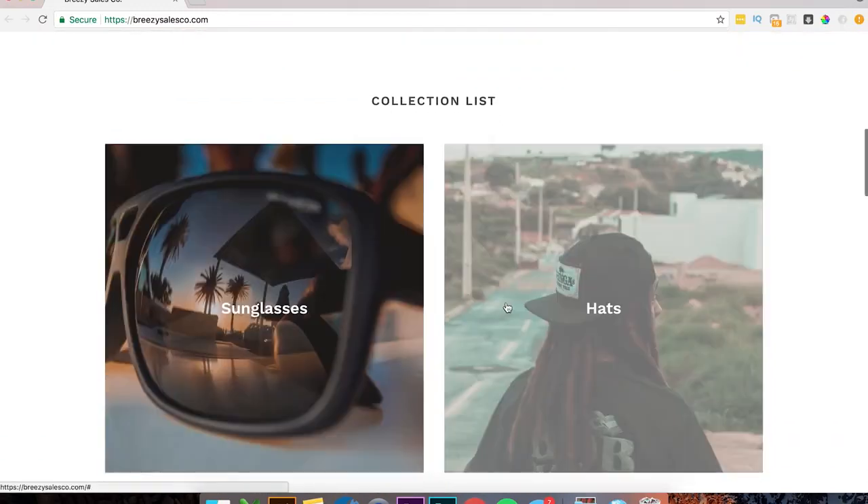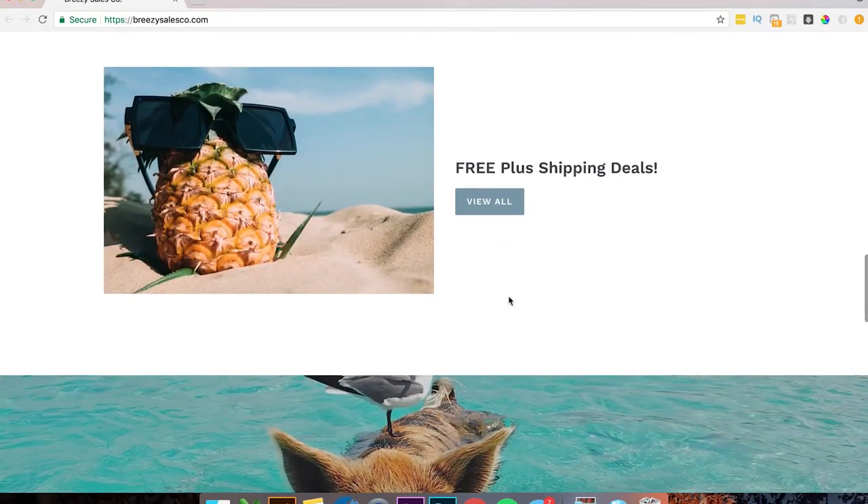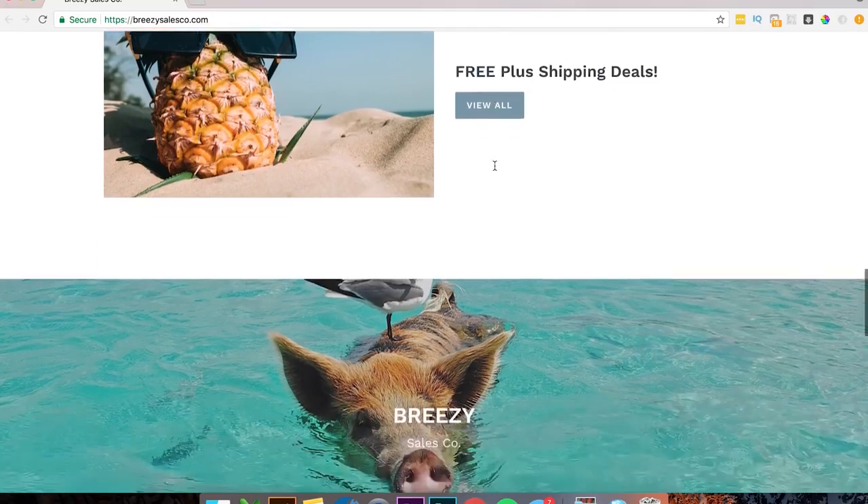We got our collections list — looks like you have glasses, hats, tapestries, bracelets. Then there's a free plus shipping section. Usually I don't like putting free plus shipping deals. What I do personally with my website is I do 'featured on Instagram' — it just gives it more perceived value. That's a minor thing you might want to switch up or test out.